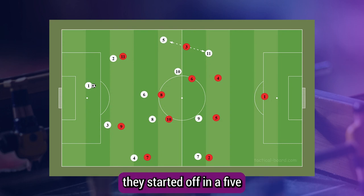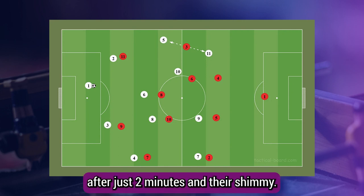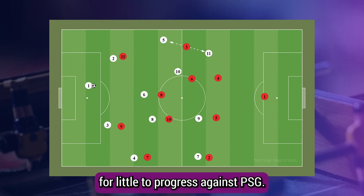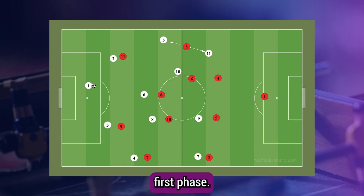Against Lille, for example, they started off in a 5-4-1 with Ndishimiya playing as a pure CB. Then Haraldsson, playing ten below, kept picking up spaces in the pocket, and due to Nice facing a 3v2 overload in midfield, he was consistently left unmarked. After just two minutes, Ndishimiya was then given the license to step out and perform a hybrid six/CB role, meaning Haraldsson was more often than not marked, making it much harder for Lille to progress.